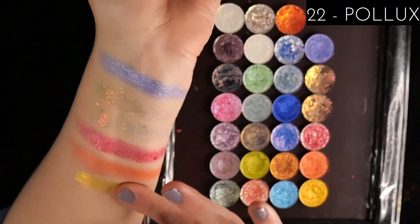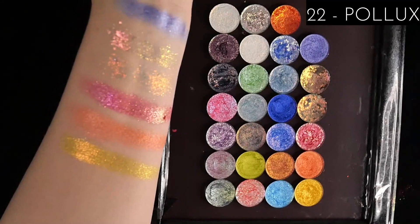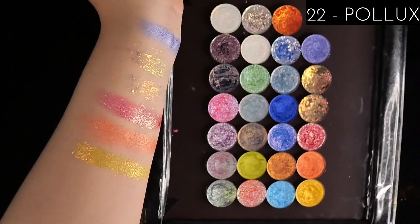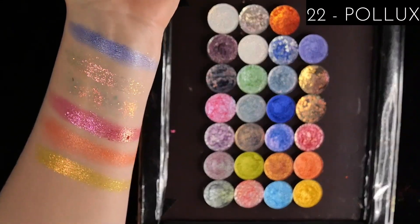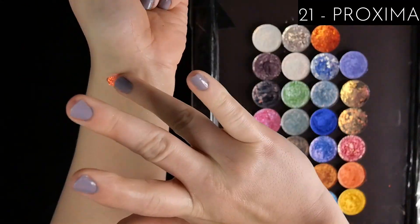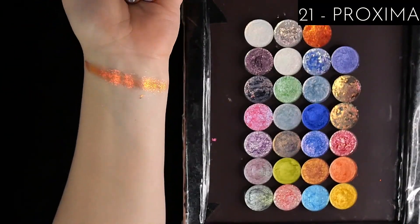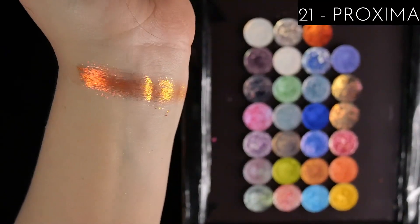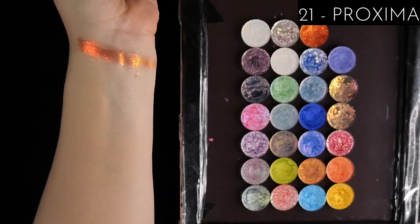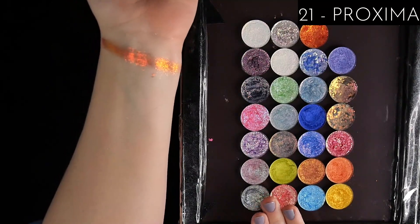22nd place is Pollux — a yellow with orange to gold shifting sparkles. The formula is not my fave; it's chunky and dry in a way that doesn't smooth out. It's a cool shade but I just have not felt any desire to use it in a look. In 21st place I have Proxima, which again has that spiky, flaky formula. Depending on what I'm going for, I think it's kind of worth the hassle because it's such an intense, fiery orange-red-gold. I prefer the majority of other shades over this though.